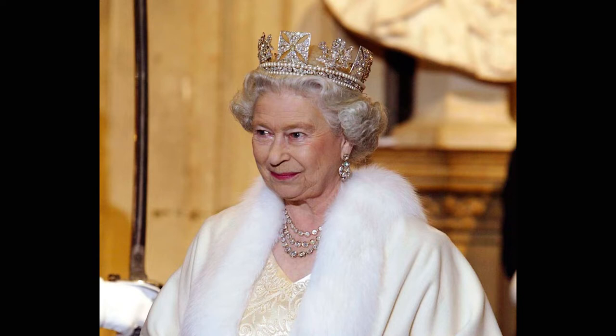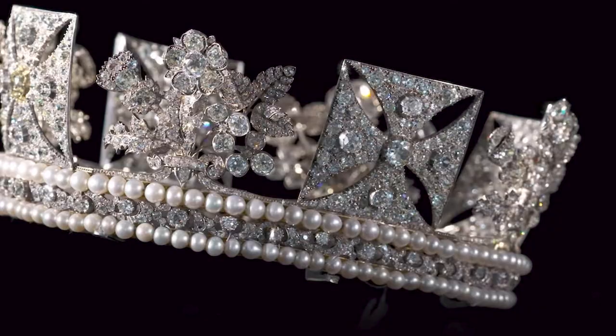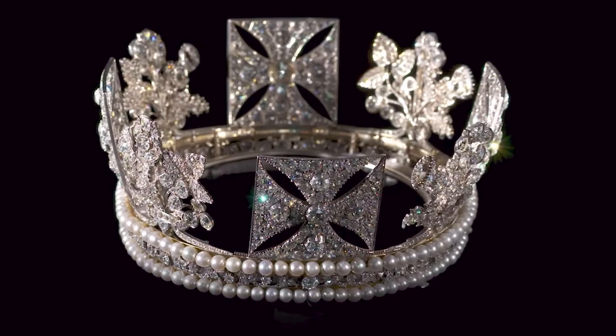In honor of her 70 years on the throne, this diadem will be going on display at Buckingham Palace — it might be Windsor Castle, but it's going on display soon. So if you are in London and want to see that, you can definitely check it out. It's a one-of-a-kind piece and I'll just be going over a little bit of history of it today on Tiara Tuesday.